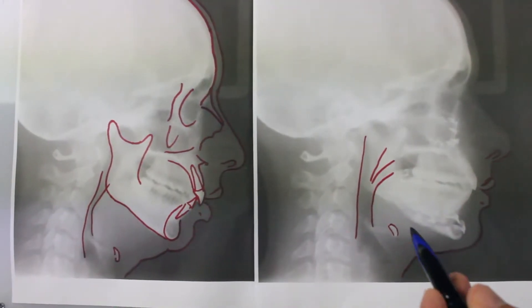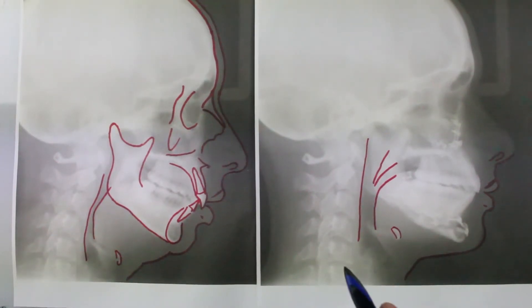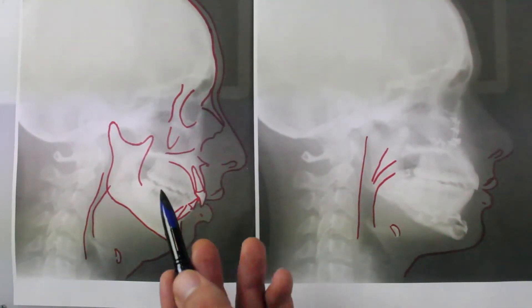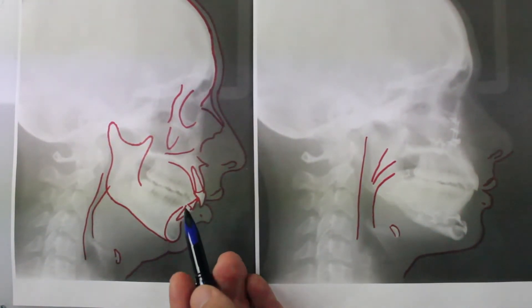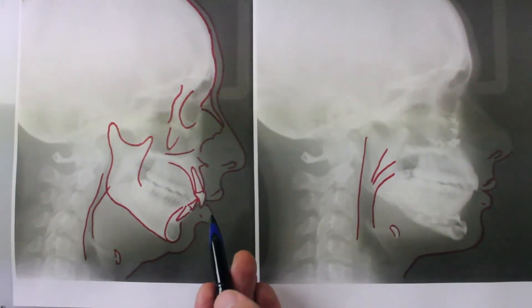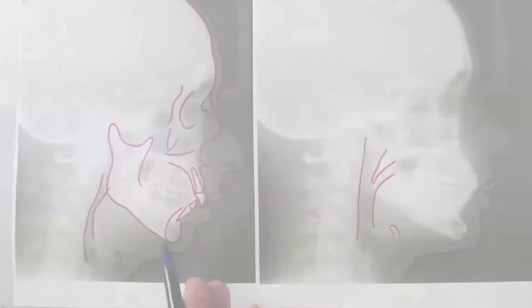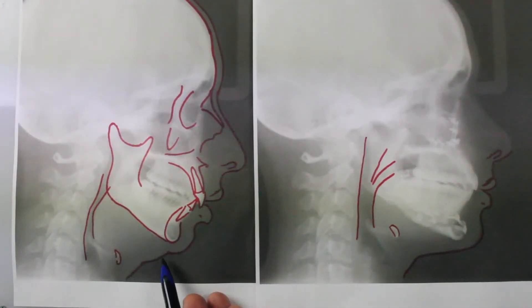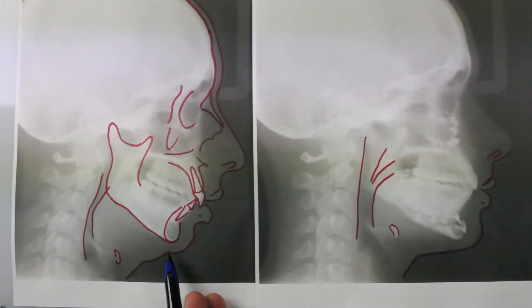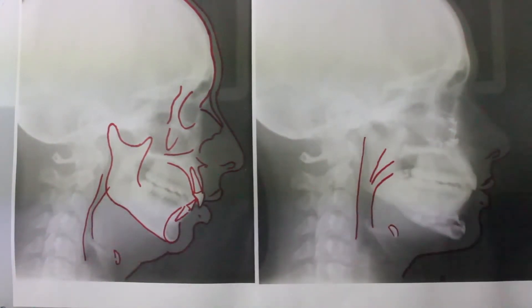Before and after x-rays after jaw surgery are compared here. The patient presented with a chief complaint of difficulty sleeping and breathing when laying down flat. Notice the small jaw and no chin-neck distance, also a narrow posterior airway.